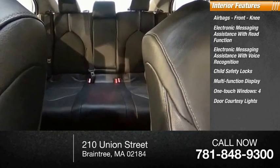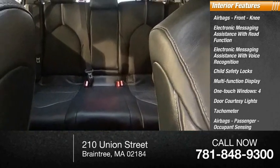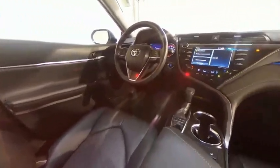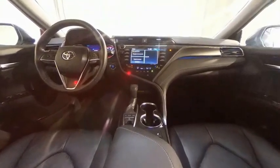Four-door courtesy lights, tachometer, passenger airbag with occupant sensing deactivation, and cargo area light. This beauty is sure to make you the talk of the neighborhood. So call or drop in for a test drive today.